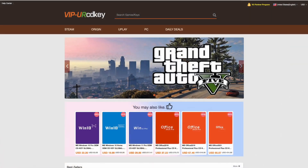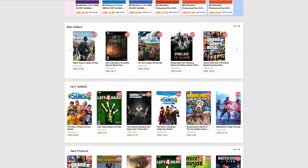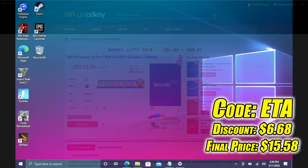This video is brought to you by URCD Keys. I've actually been using this site for a long time. They offer PC games from Steam, Uplay, and Ubisoft. They even offer Microsoft applications like Office, but the main reason I use the site is for their Windows 10 Pro OEM keys. These are activation keys you can pick up really cheap, and right now at checkout, if you use code ETA, you can get 30% off until the end of August, bringing a Windows 10 Pro key down to $15.58. You can also use PayPal to check out.